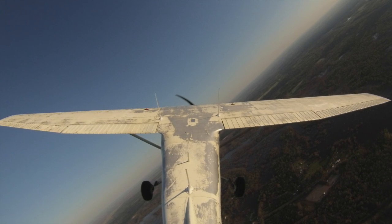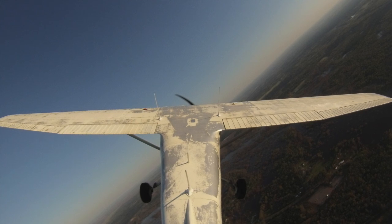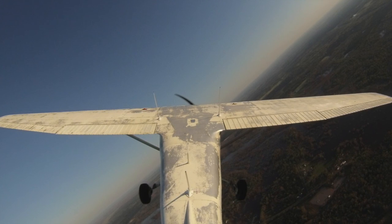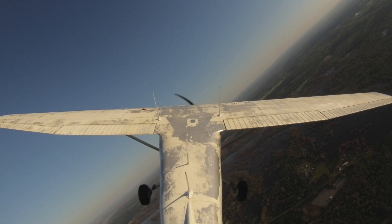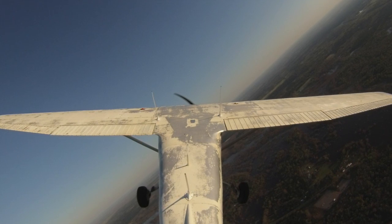Regional approach, Cessna 79R 15 Echo. Cessna 79R 15 Echo, Streetport tower, runway 14, cleared for the option, wind 100 at 8. Cleared for the option, runway 14, 15 Echo, thank you.